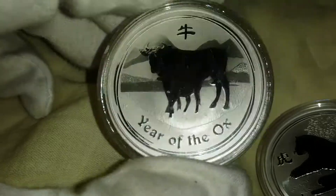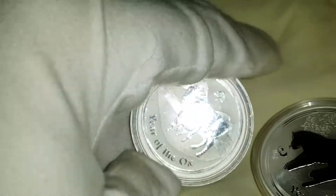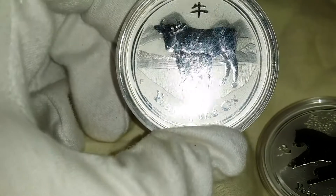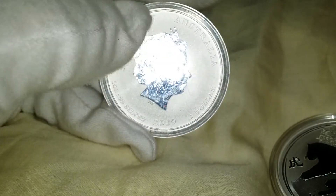I have a Year of the Ox 2009, Year of the Ox Australian Lunar Series 2, and I gotta say guys, these are pretty hard to find. All the ones on eBay were 60 plus bucks, and all things considered, this one's actually in pretty rough shape too.